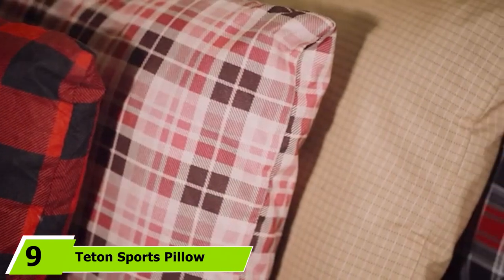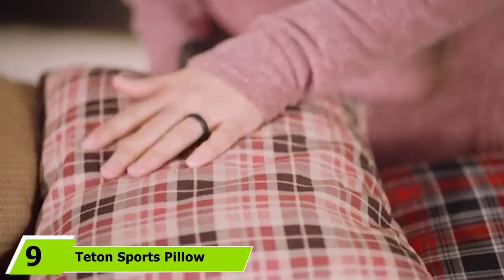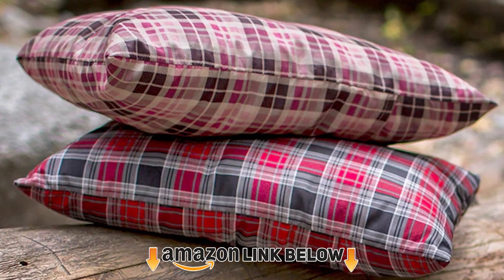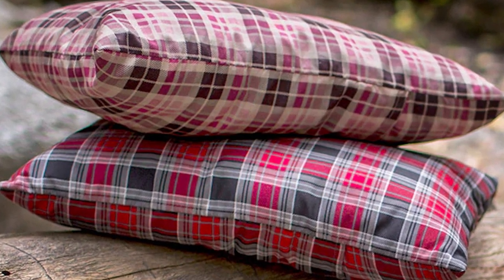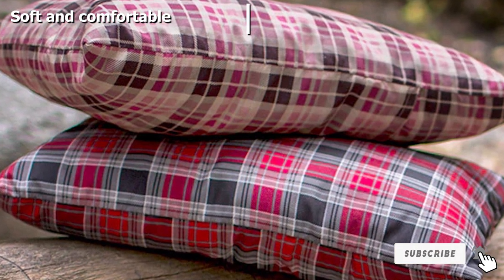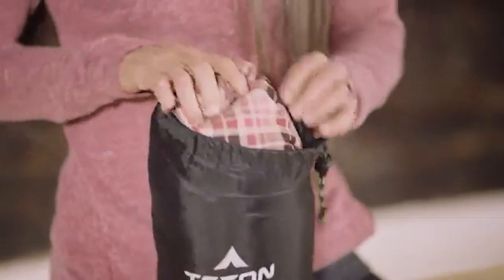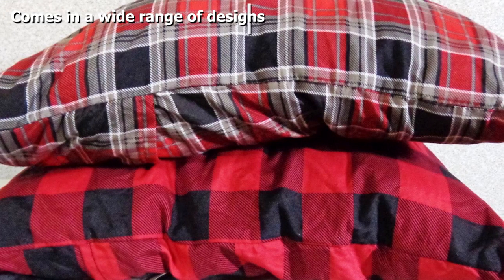Next at number 9, we have the Teton Sports Pillow — another option that's a little lighter on the wallet. It offers a simple and easy-to-use design, which is perfect for new backpackers and hikers. What's great about this budget pillow is that it is comfortable and soft while being solid, and it also provides a good amount of support. This pillow also reminds me of the pillows back at home since it has a cozy-looking flannel design. It comes with a limited lifetime warranty, and you'll also get great customer service.